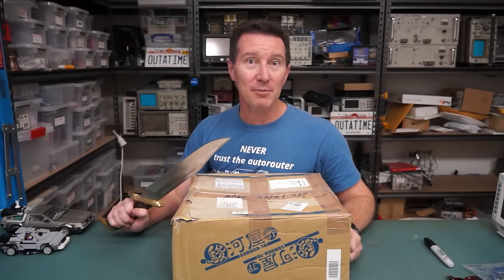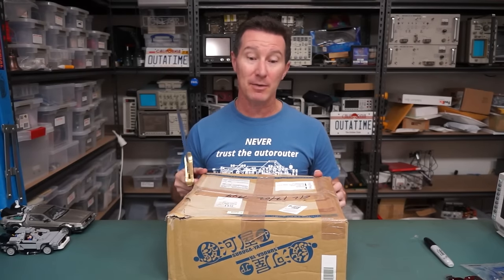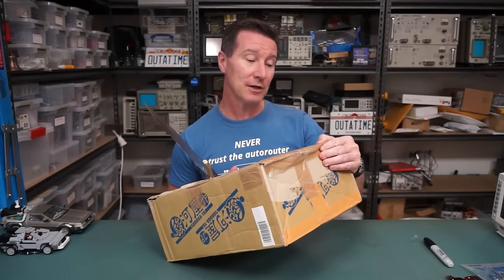Hi, welcome to everyone's favourite segment, Mailbag, where I open my mail that people just randomly send me. Why? I don't know. They just send me stuff. So let's get straight to it.